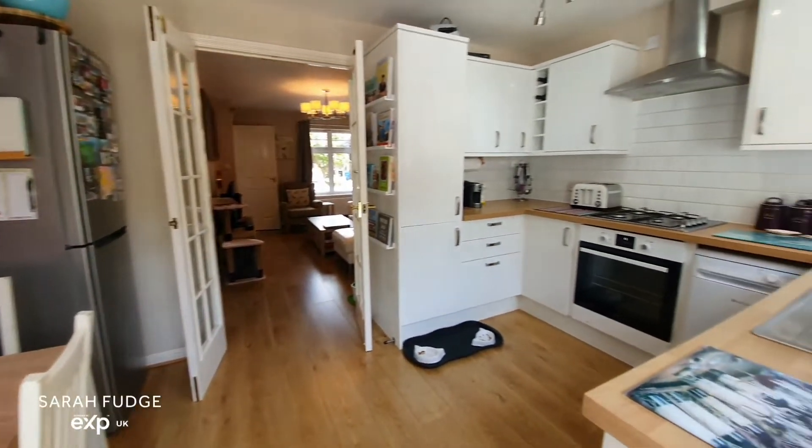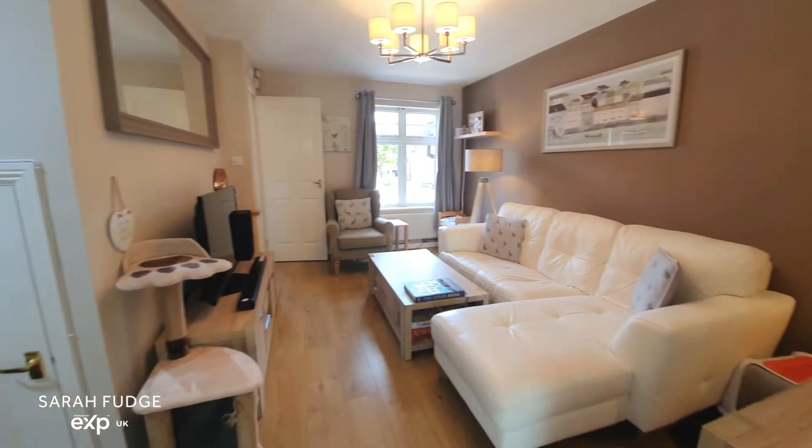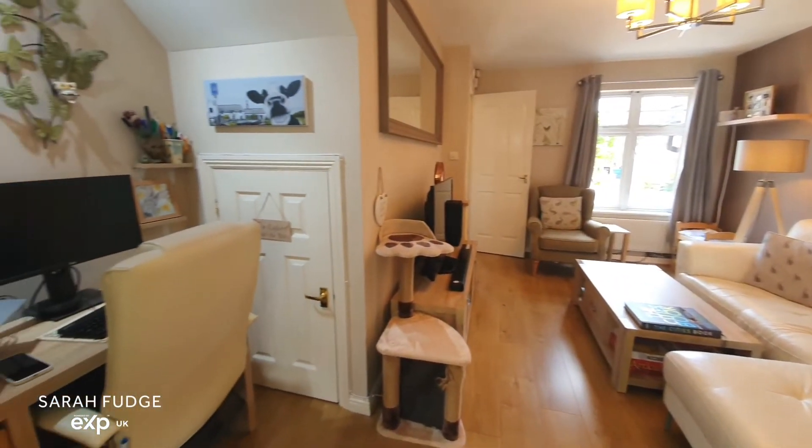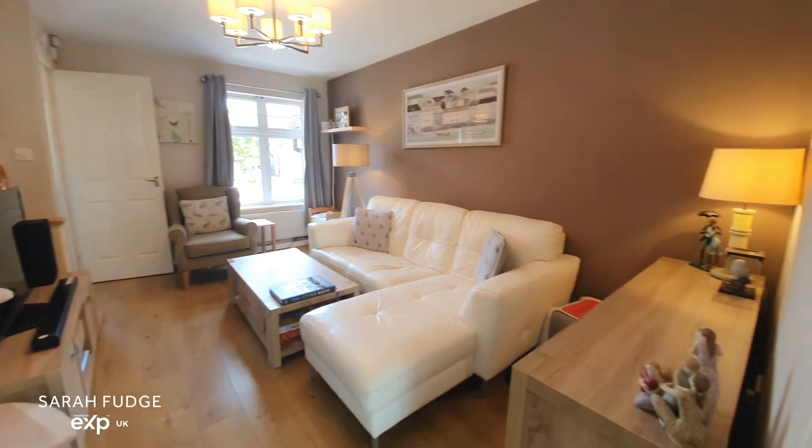Looking back through the kitchen you can see there's room there for a table and chairs, there's space and plumbing for appliances, and back through the double doors into the lounge you've got space there for a home office if you need it.